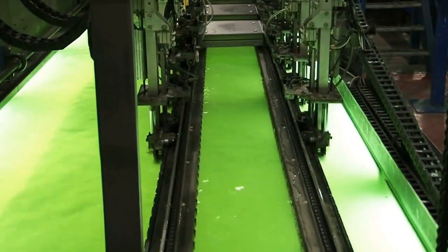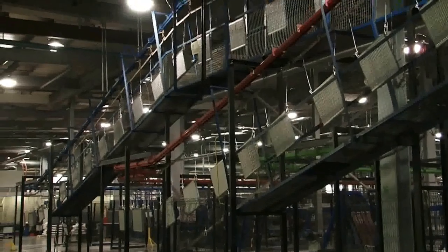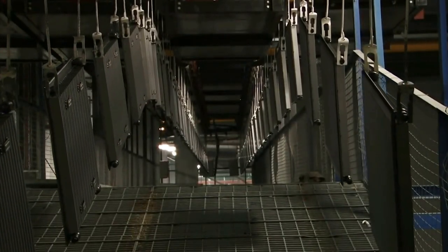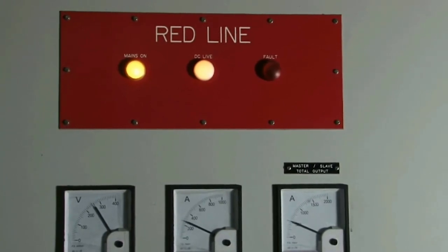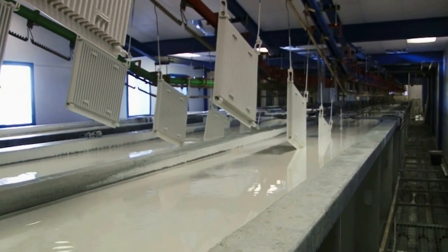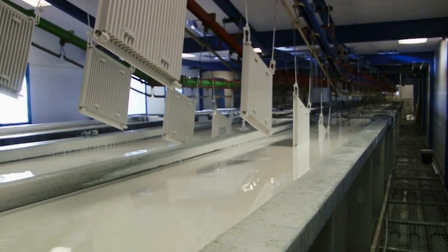After passing the pressure test, the radiators are loaded onto one of three overhead conveyor systems for painting. Each conveyor is approximately one mile long and takes the radiator through three stages of the painting process. The first stage is pre-treatment, in which the radiators are chemically cleaned of any imperfections and substances on their surface that may impede the paint from attaching. The second step is electrophoretic painting, in which the radiator is electrically charged while being dipped into a bath of paint solution, attracting paint molecules which attach themselves evenly and consistently to every part of the radiator.